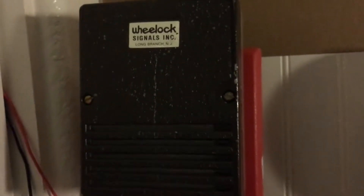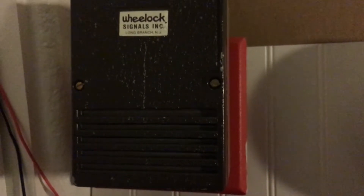So the device — this is a Wheelock 712-24. I don't know if you can see that, but that's right: single stroke chime, 1981.